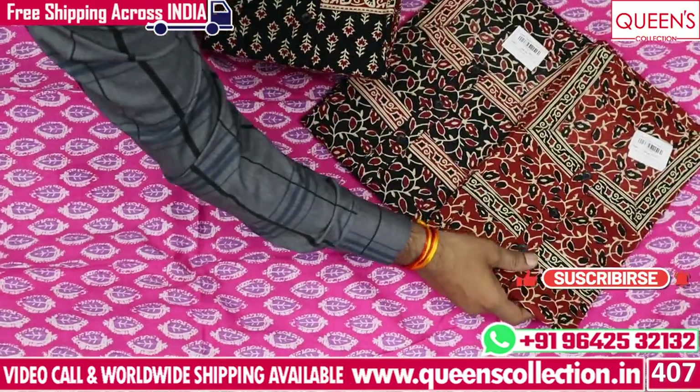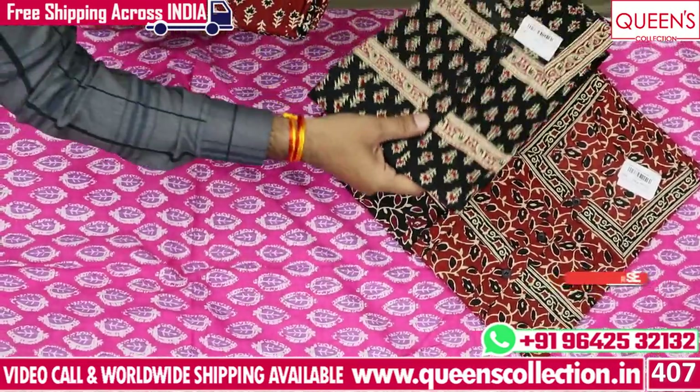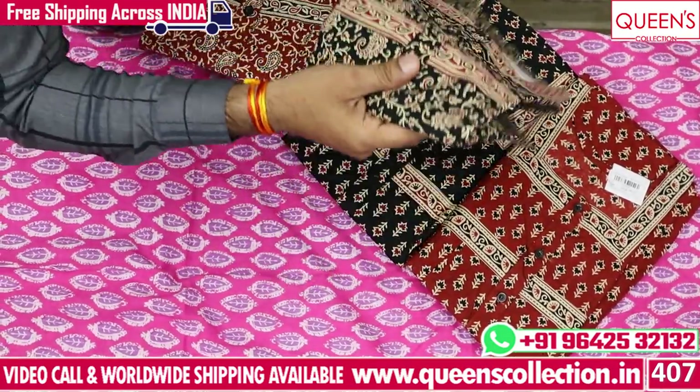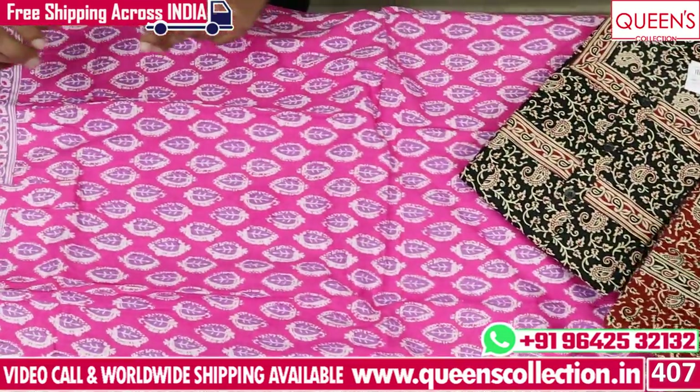Black and maroon combination is special. These are also very nice. Fabric wise, quality wise, patterning, designing, length wise - different prints are very nice.